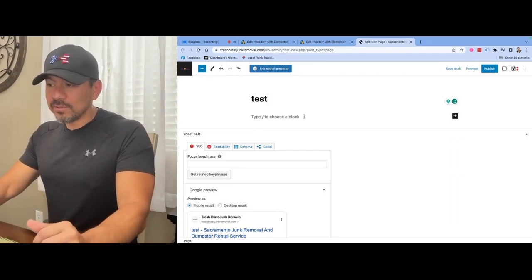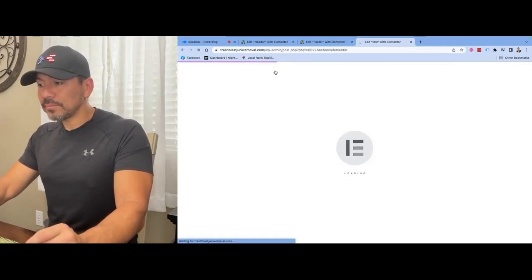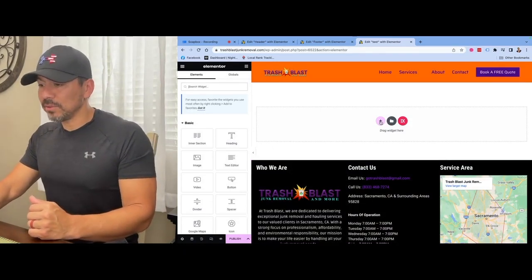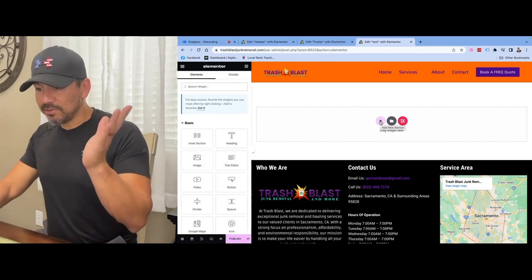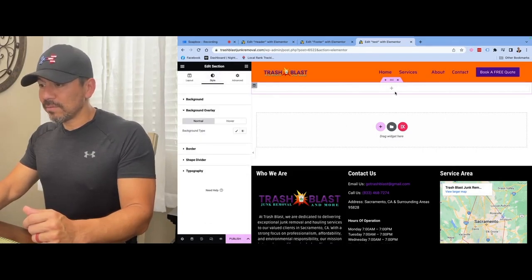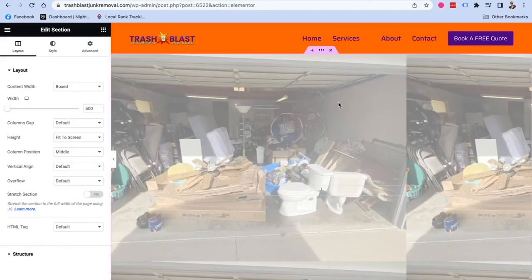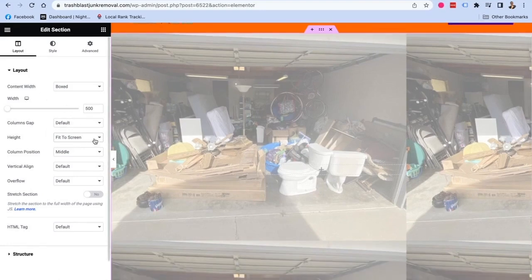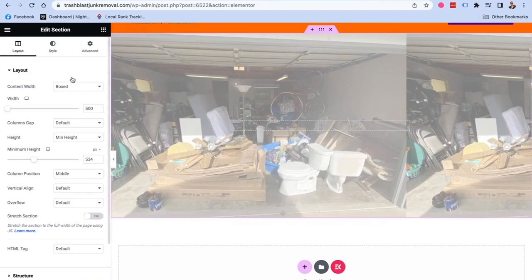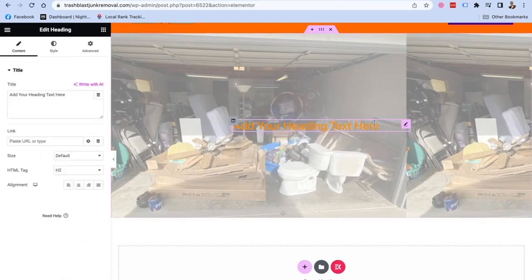To add a page, I title the name of the page and click 'Edit with Elementor.' You get a completely blank canvas with your header up top and footer at the bottom. Now you can start to build - you add a section, then you can add a background overlay for that section, design how big you want it. I added an image to the background right here in this section, and you can see how big and tall you want it by adjusting the minimum height.